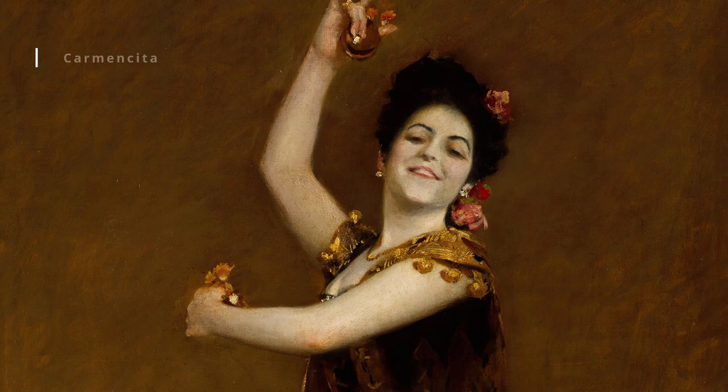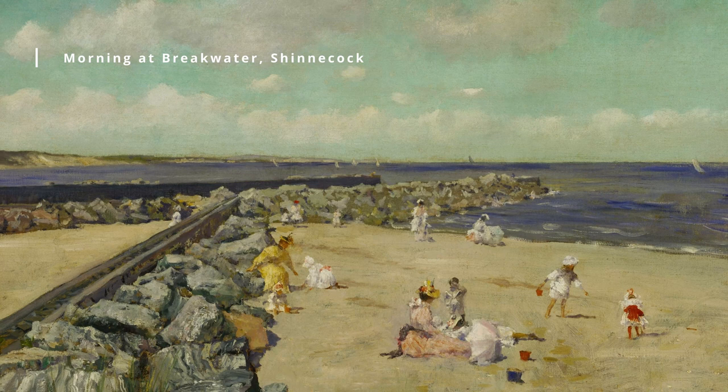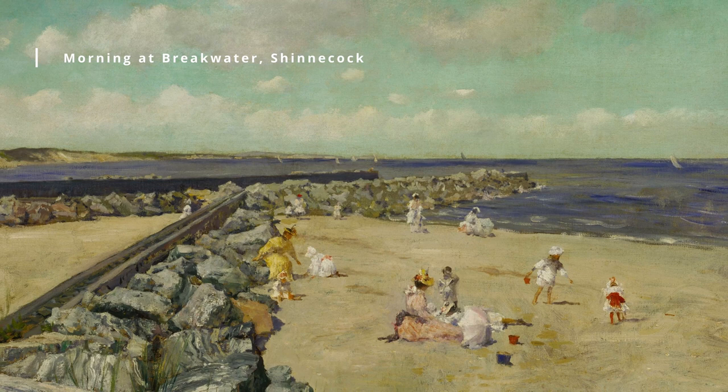Today, Chase is considered one of the most important American painters of the late 19th and early 20th centuries. His work is represented in major museums throughout the United States and Europe, and he continues to be an influence on contemporary artists.